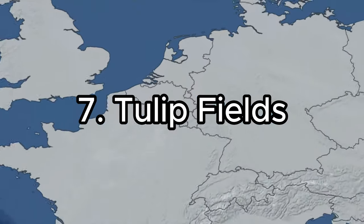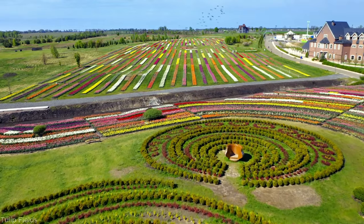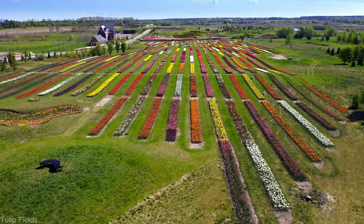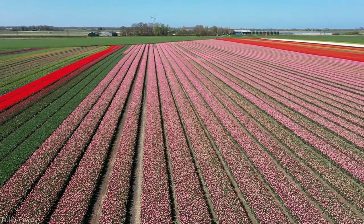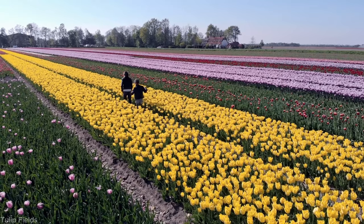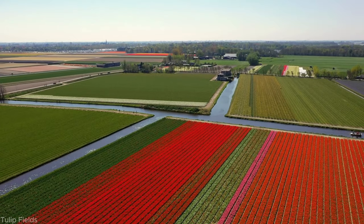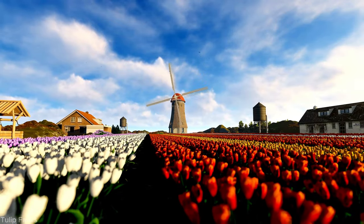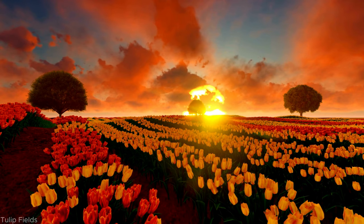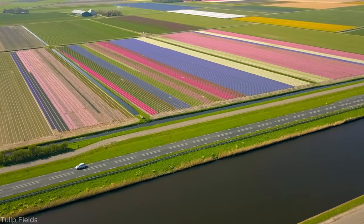Number 7: Tulip Fields. Brace yourself for a breathtaking natural wonder — the tulip fields of the Netherlands. Each spring, millions of vibrant tulips burst into bloom, transforming the landscape into a kaleidoscope of colors. These iconic fields, celebrated worldwide, are a testament to Dutch culture and the country's deep-rooted connection with these beautiful flowers.